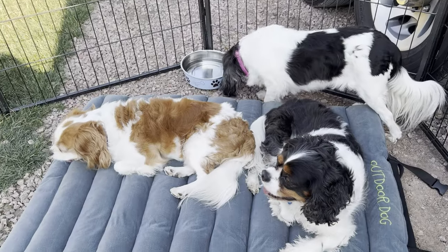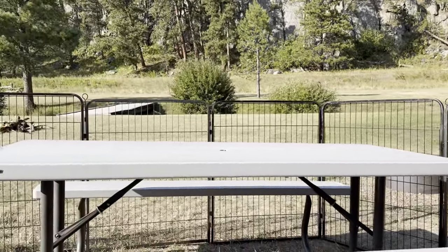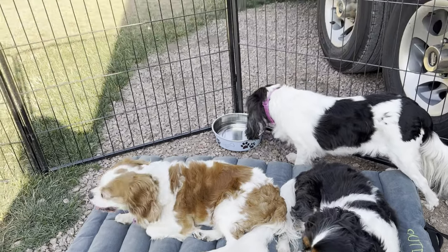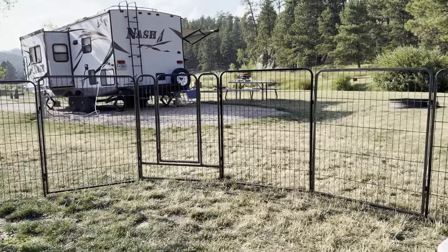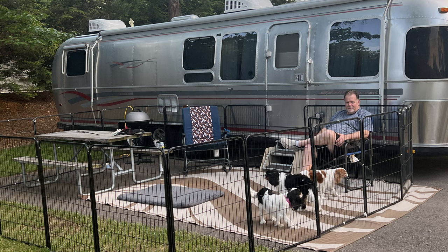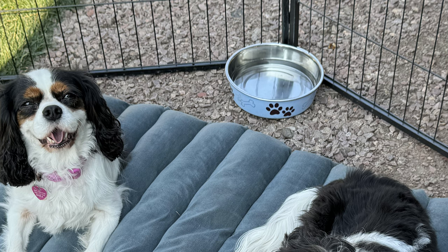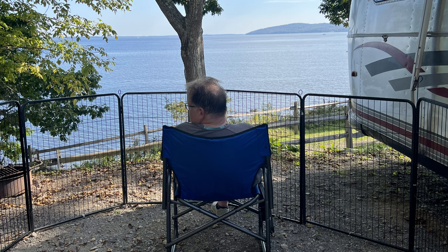When we arrive at our destination, we set up a fencing enclosure around our campsite area. This keeps our dogs safe — not just from getting out, but also from other dogs coming in. Our dogs are friendly with no aggression, so we want to protect them in both directions. Inside the enclosure we designate a bathroom spot, set out an indoor-outdoor pad for them to lie on, and always have an extra water bowl. Lots of safety precautions to make their vacation as comfortable as ours.